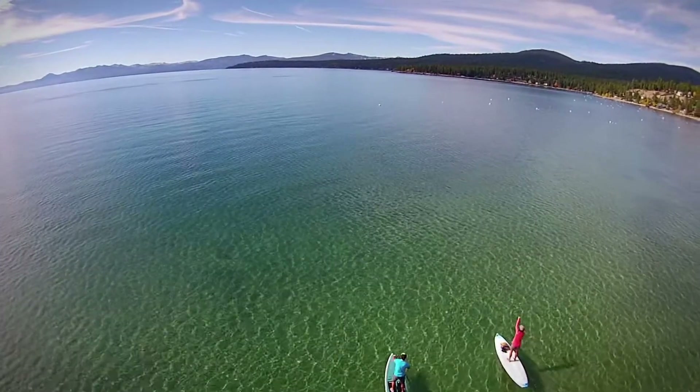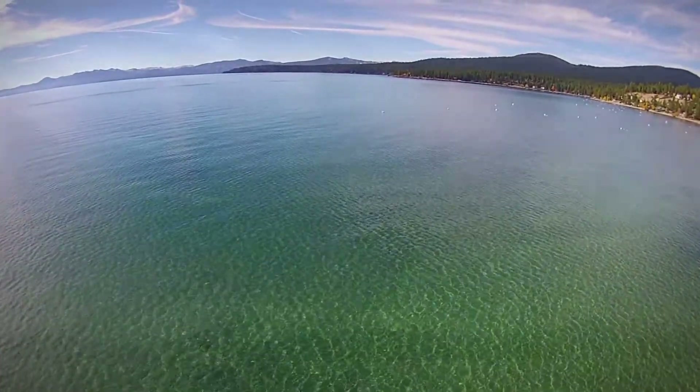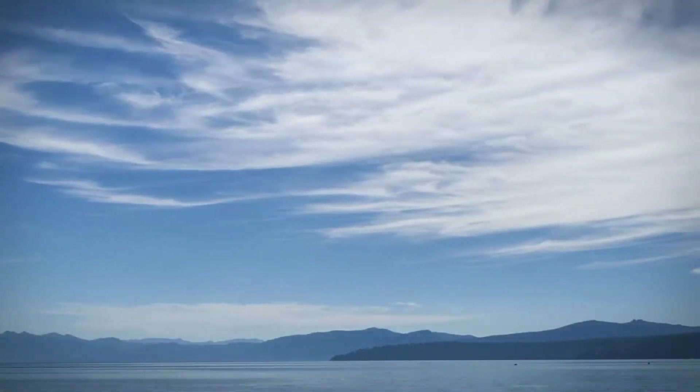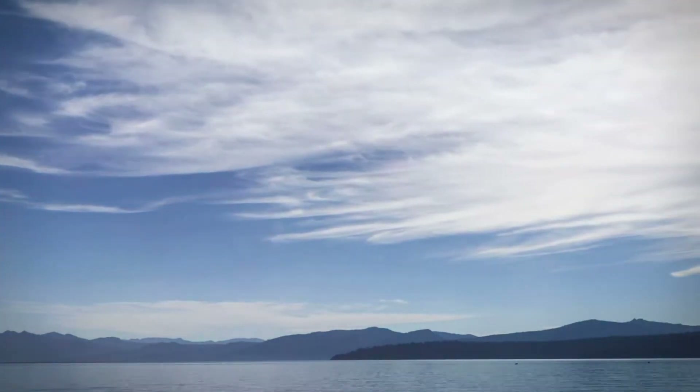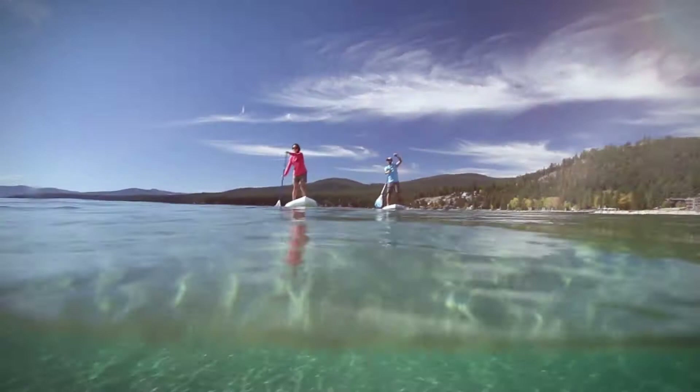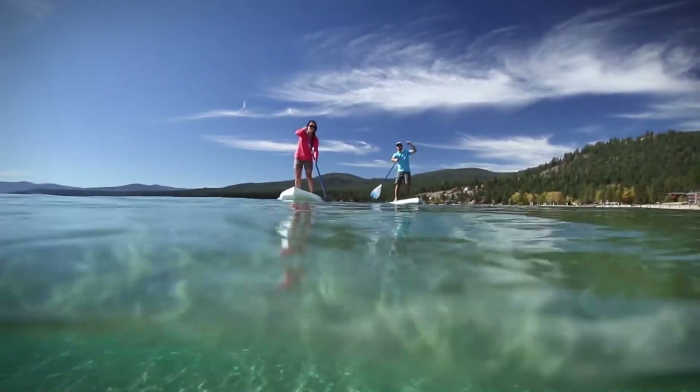The best just got better. Welcome to the Martis Camp Beach Shack — an acre of sand, grass, and shoreline on the national treasure that is Lake Tahoe.